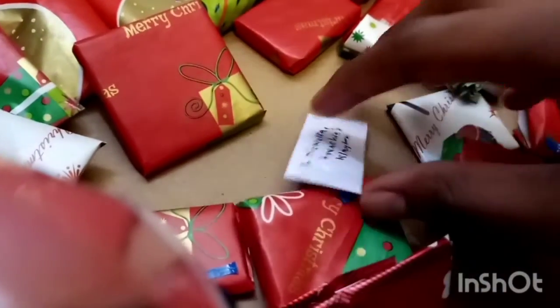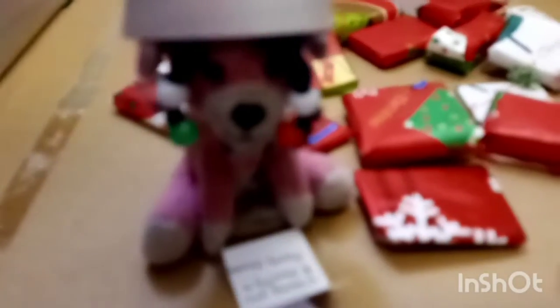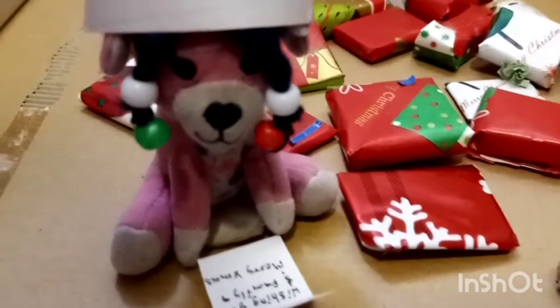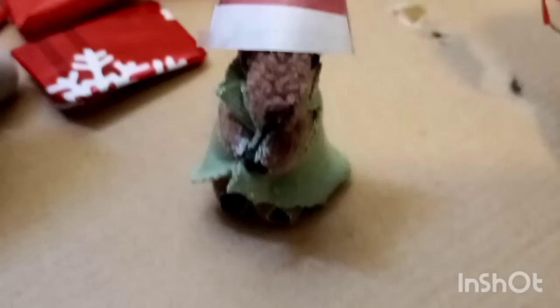Okay, first let's open this envelope. Here you go. There's a letter inside and it says, wishing you and your family a Merry Christmas. Shall we get to opening presents? Yes!